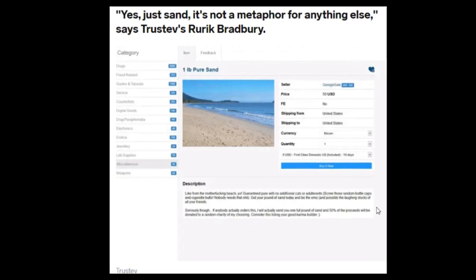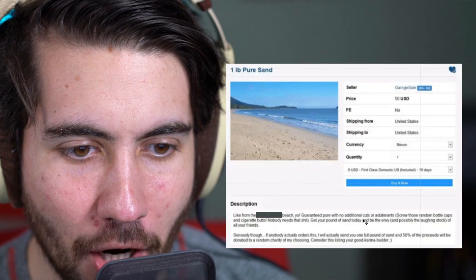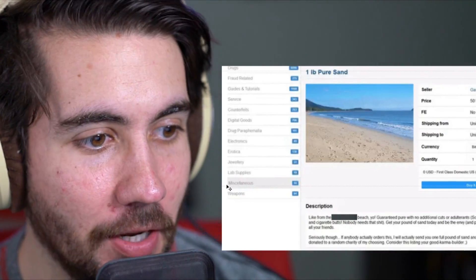This one says just sand — it's not a metaphor for anything else. This dude is literally selling a pound of pure sand. You guys expected hitmen and stuff but you're seeing someone buying sand. Could you imagine you're hanging out with young kids and she's like 'we should get them some sand for the playground' and you say 'I know where we can get some sand,' and she says Lowe's, and you say 'no — the dark web.' You order $50 worth of a pound of pure sand. 'Guaranteed pure with no additional cuts or added.' Why would you word it like that? 50% of proceeds donated to a random charity of my choosing. This is really strange.